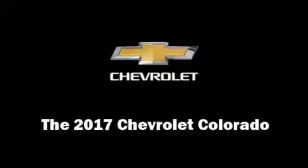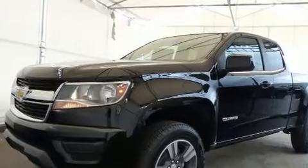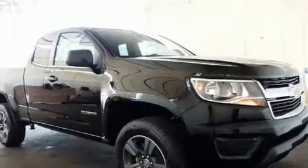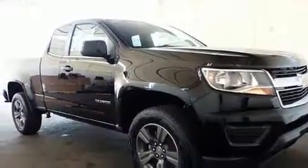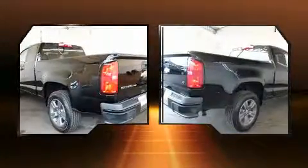Take command of the road in the 2017 Chevrolet Colorado. This four-door, four-passenger truck offers the latest in technological innovation and style. It features an automatic transmission, rear-wheel drive, and a refined six-cylinder engine.